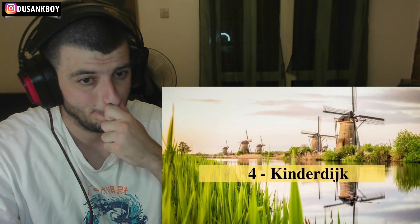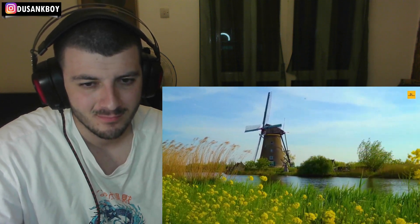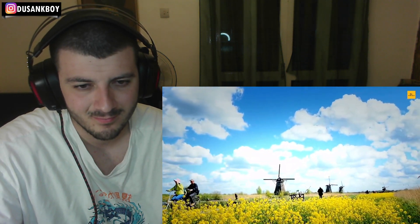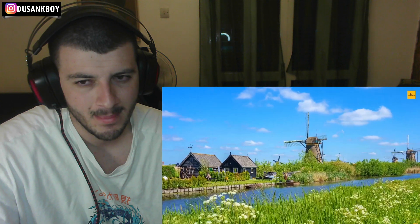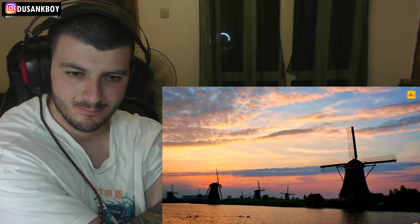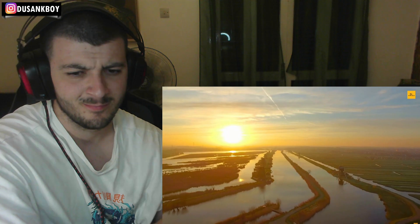Number 4: Kinderdijk. Kinderdijk is a scenic village in the south, well known for its iconic windmills. The outstanding network of windmills is a wonderful human creation and a perfect example of Dutch water management history — it was declared a UNESCO World Heritage Site. The 19 windmills were used to keep the soil dry by avoiding floods. Kinderdijk is an ideal destination to experience a traditional Netherlands village.